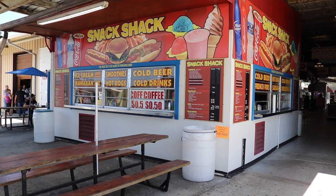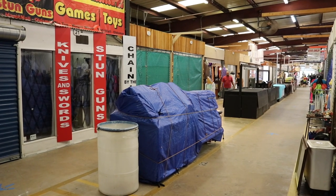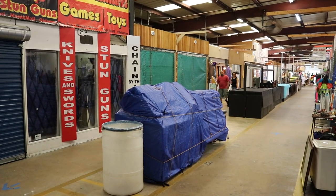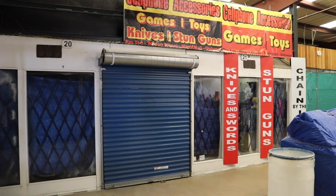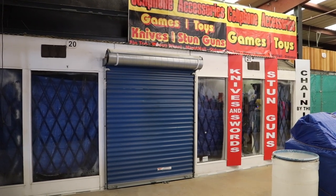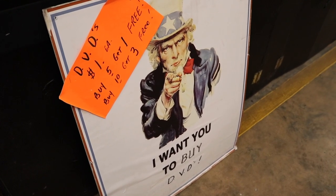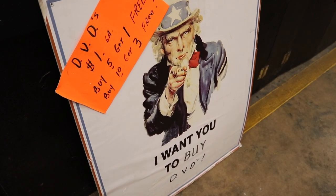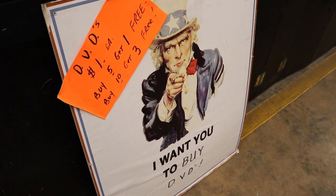Looking down this stretch of shops, I can tell that there are some booths that have not opened back up, including this cell phone accessory, game zone toys, knives, and stun guns — that hasn't opened. Wow, that's a combination of goods. We want you to buy a DVD — look at that, Uncle Sam. I'll think about it, but I'm more here for the VHS.